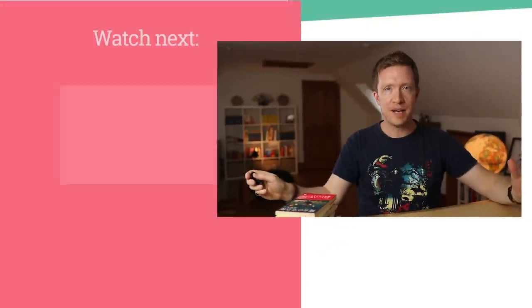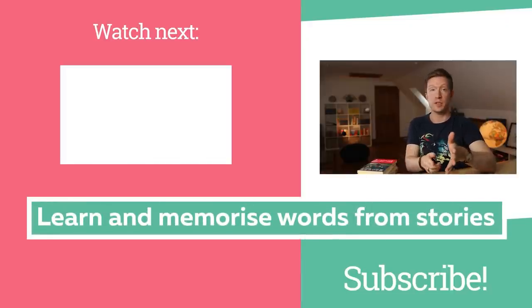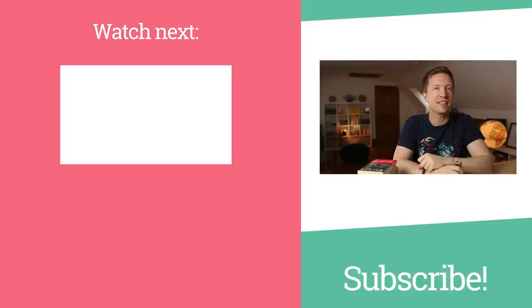Now, if you read one of these books and you want to maximize the huge benefits you'll gain from reading, then I recommend you check out this video where I show you the right way to learn vocabulary from your reading. There is a very specific method I recommend to learn and memorize words from stories. Your reading comprehension will go through the roof, so click the video over here right now and discover how it works.